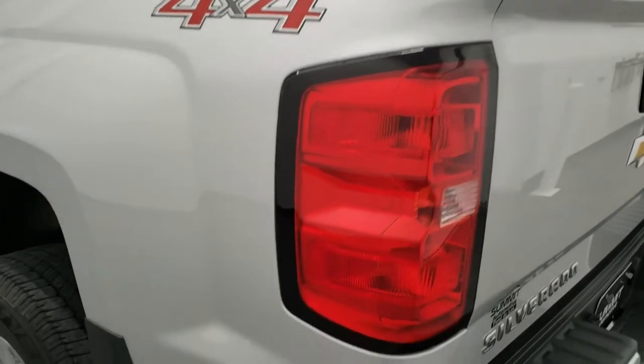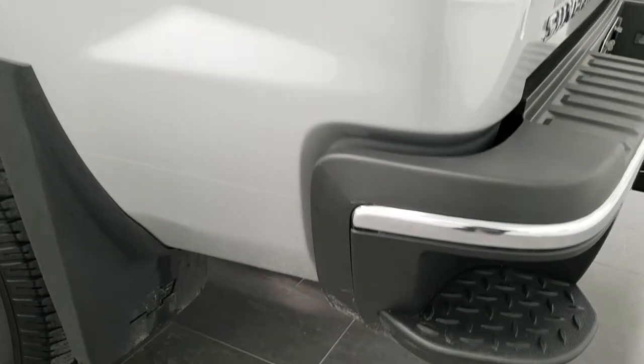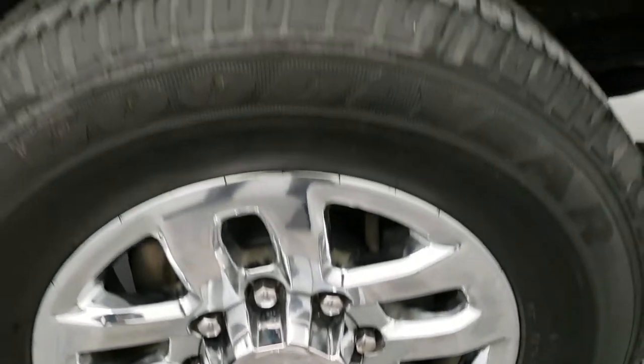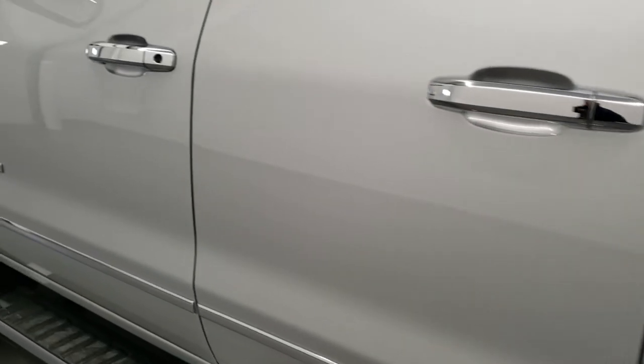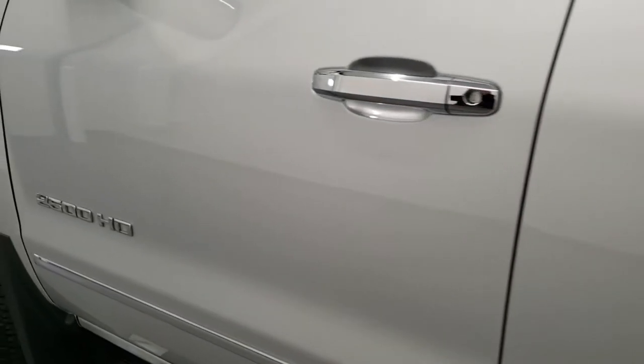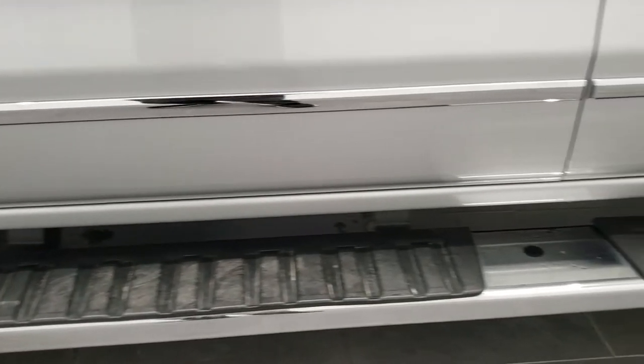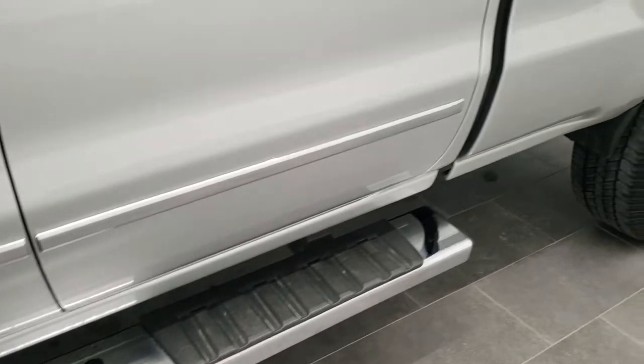Tailgate shuts nice and solidly, and as you go down the driver's side it's just as clean as that passenger side. No dents or dings on the box. For full disclosure, this back rim is in excellent shape as well — no scuffs or scrapes. Down the rest of the side of the truck looks really good. In fact, I didn't see a single dent on this truck, and for a 2015 heavy duty truck, that's pretty good.